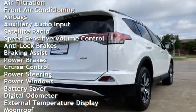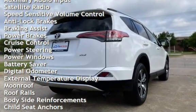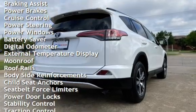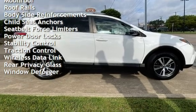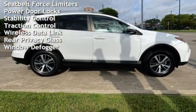Speed-sensitive volume control, anti-lock brakes, braking assist, power brakes, cruise control, power steering, power windows, battery saver, and digital odometer.